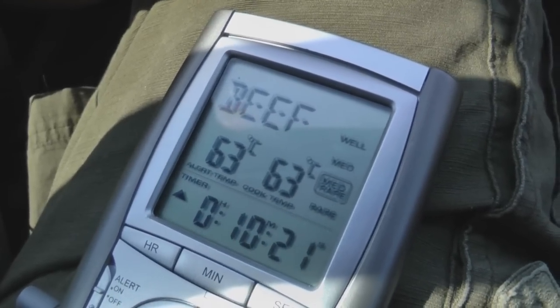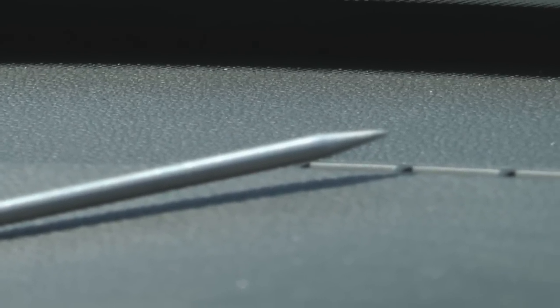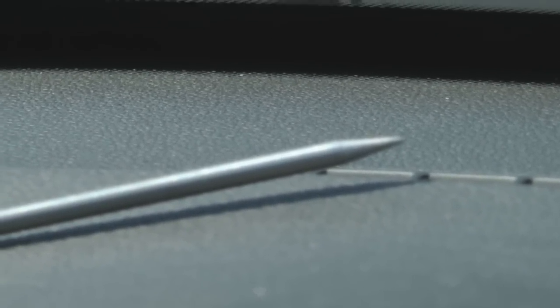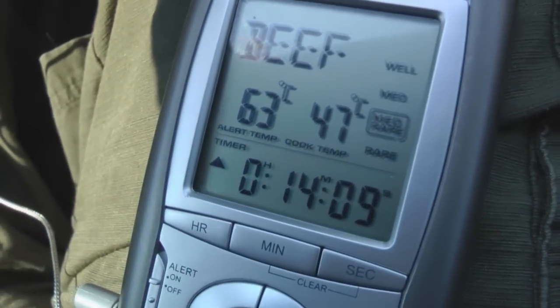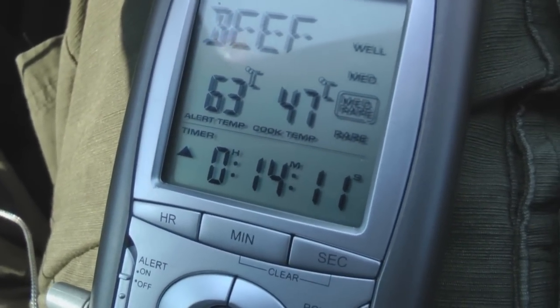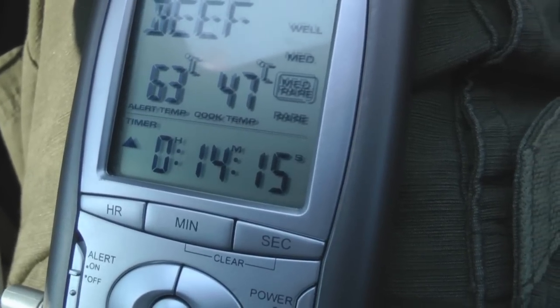This is not the surface temperature of the dashboard — that thermometer is actually in the air above the dashboard, so this is air temperature at the dashboard level. We may not get the results we want with the egg; down here at egg level the temperature gauge is only around 47 degrees Celsius, and eggs don't really cook until it's like 63 to 65 degrees Celsius, so this egg may not in fact cook at all.